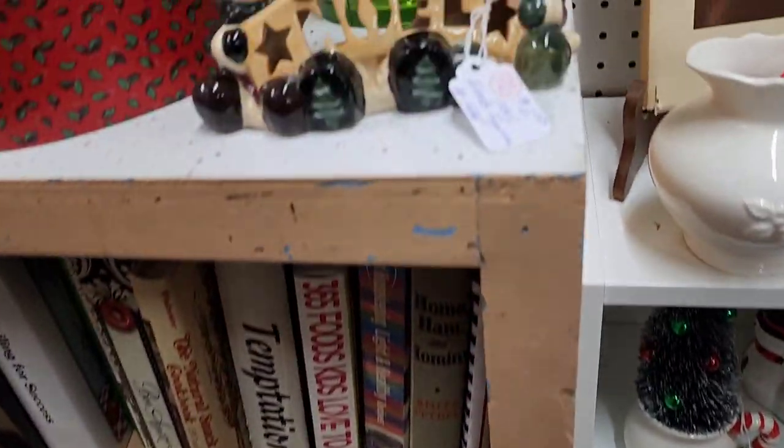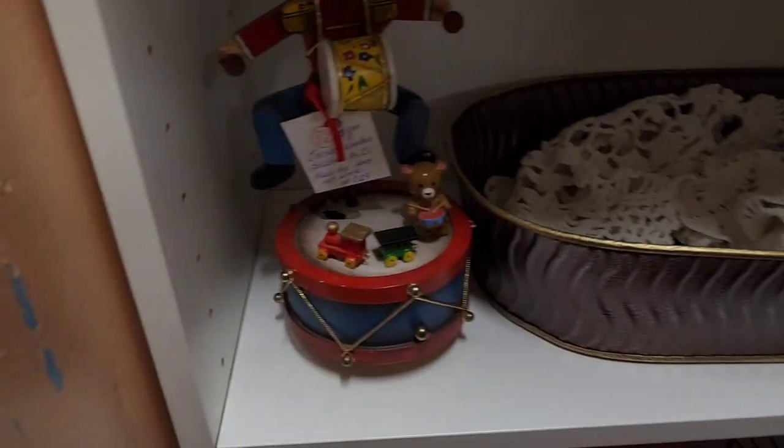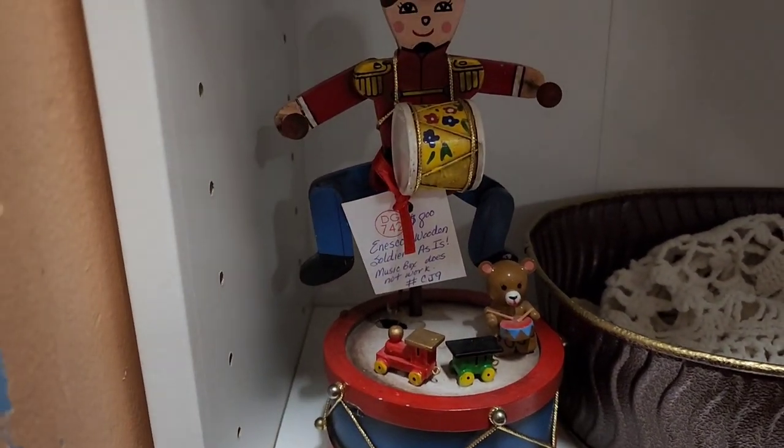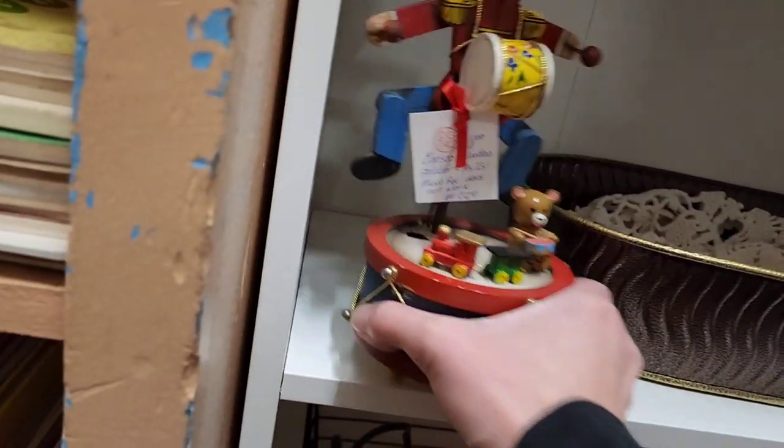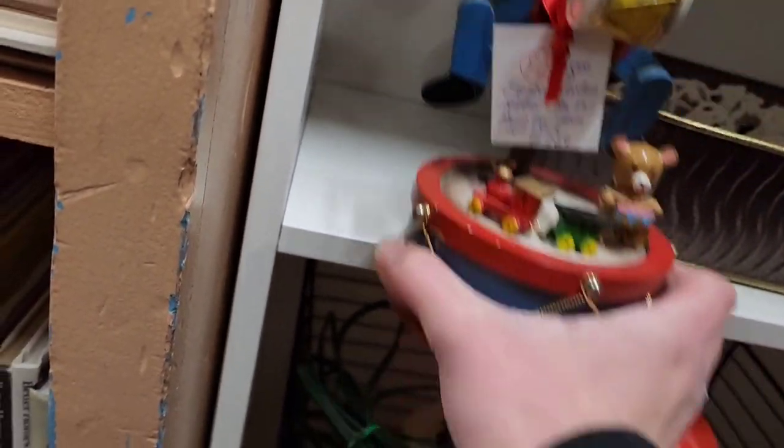Some cookbooks can do well — I've done well with cookbooks before, but the cookbook prices here were pretty high. $8 on this wooden figurine. It's like a music box and it's by Enesco.